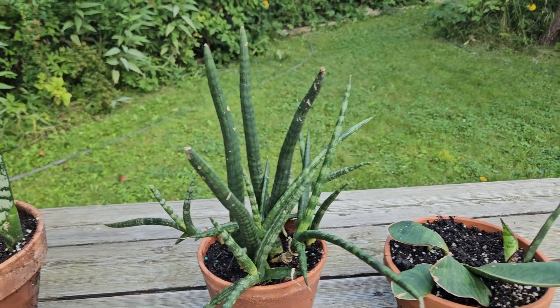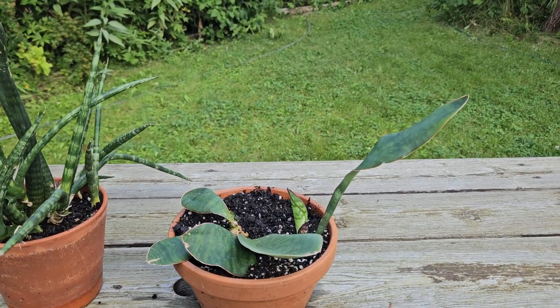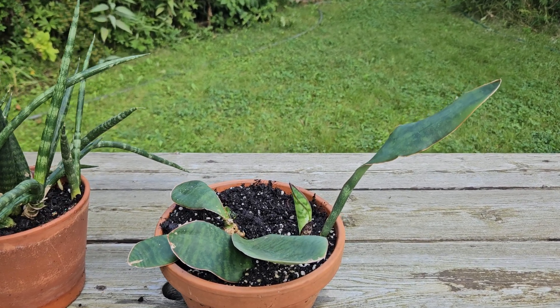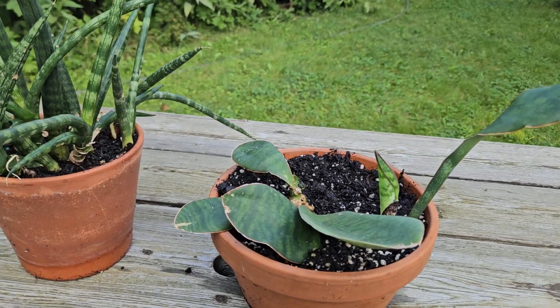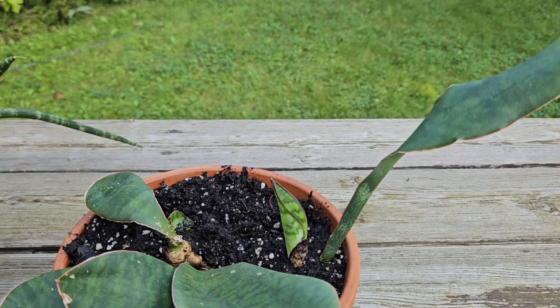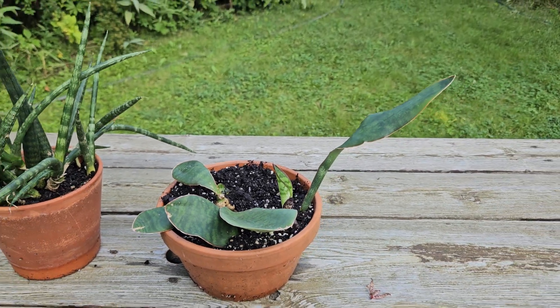That's cylindrica and masoniana here — it's also called Whalefin Sansevieria. Very nice species. And I hope when it's a little bit bigger, when there are more leaves, the beauty of the plant will show even more.